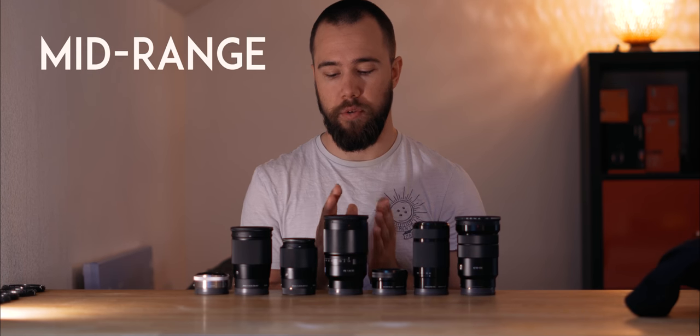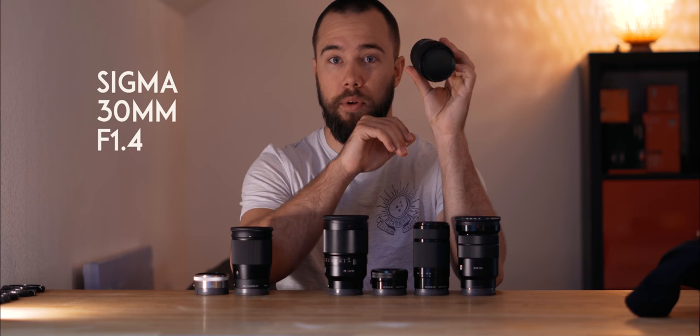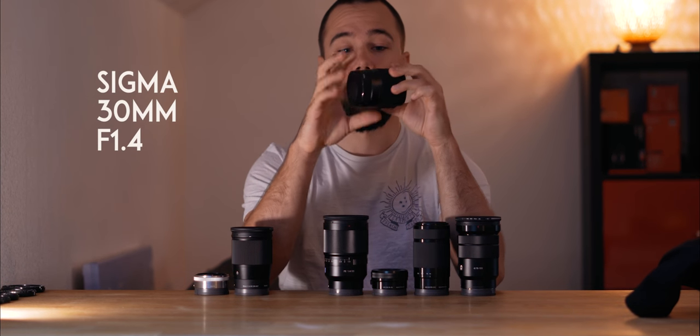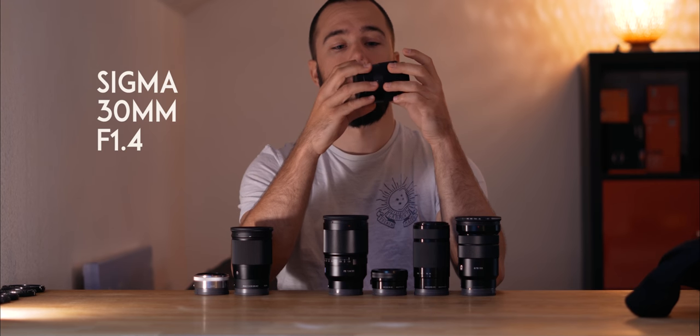Once you've established where your story takes place, you can shoot some more close-up shots. For that you'll need some mid-range, more portrait-style lenses. The cheap option is the Sigma 30mm f1.4 — I say cheap, but the image quality is awesome, the autofocus is awesome, and the build quality is very nice.